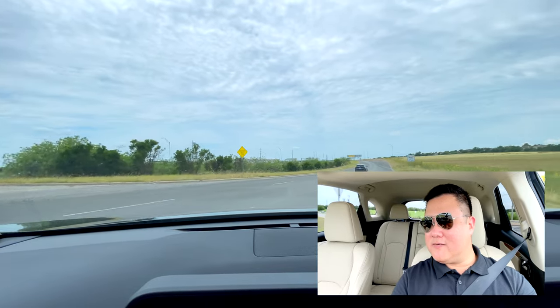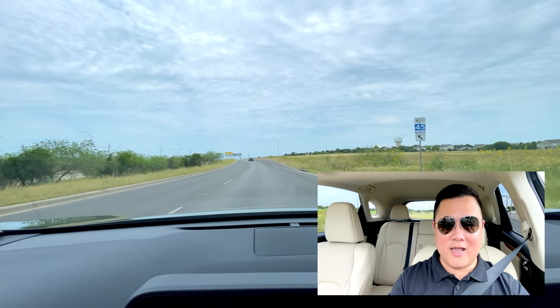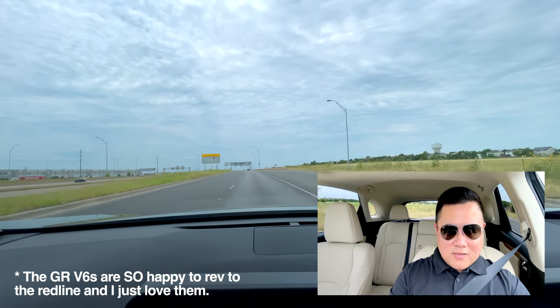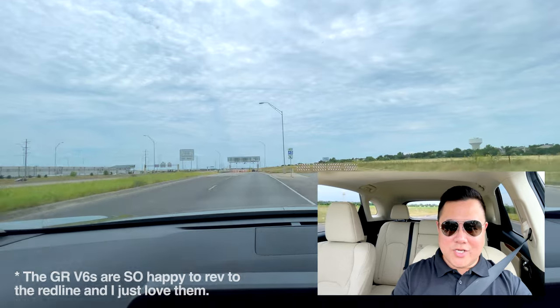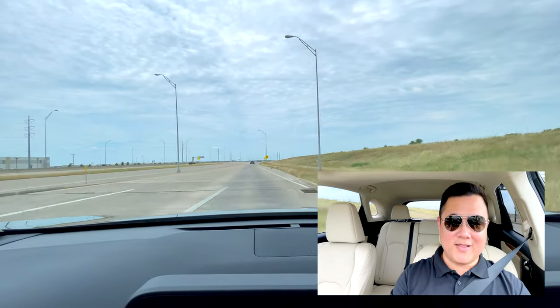We are approaching the on-ramp to the expressway at that next intersection. Hopefully I'll be able to open this up full throttle as we turn out there, and you'll be able to hear it — you will hear engine noise, but it's so much nicer, so much more pleasant than what you get in the NX with the two-and-a-half liter four-cylinder. Here we go — this is full throttle in the 2GR. And there we go — no problem.